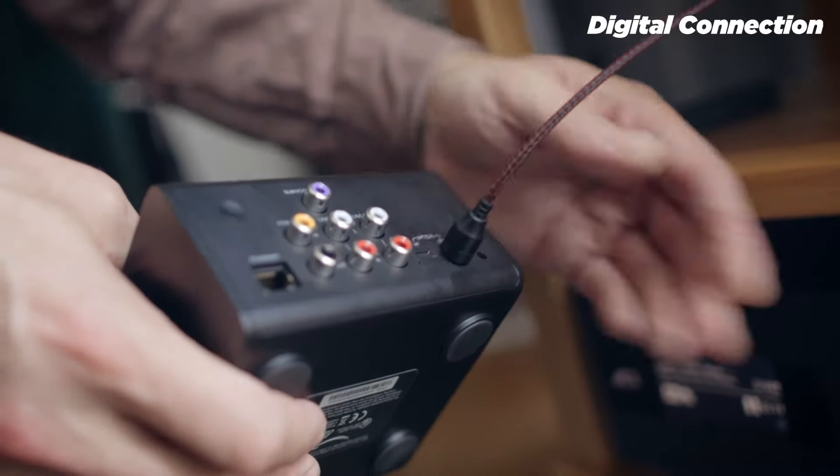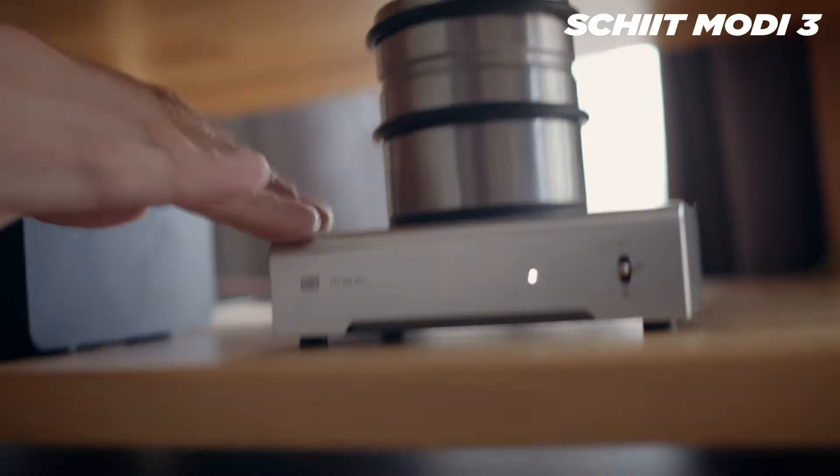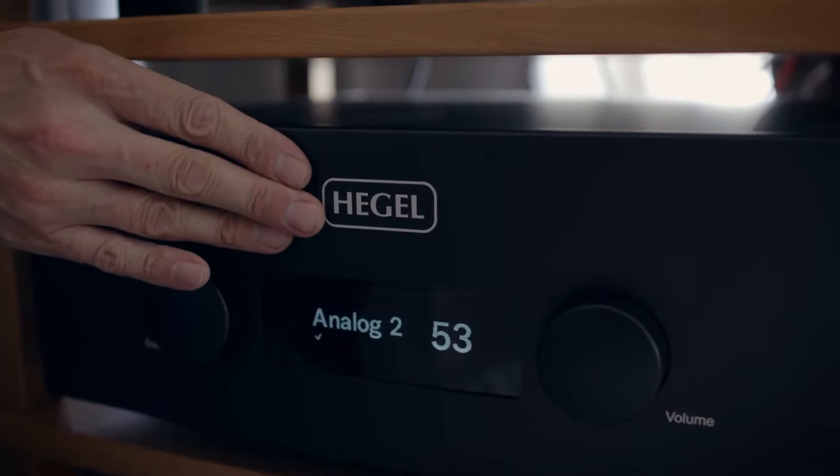That's why I then tapped the Toslink output of the Link and fed that into my Schiit Modi 3 DAC, then fed its analog output into the amp — and from that I got a much better result. It felt as though a veil had been lifted. The Modi is 100 bucks, it's a price-appropriate upgrade, and personally I would not use this Echo Link without an external DAC. The Modi really brings it to life — this is a good pairing.